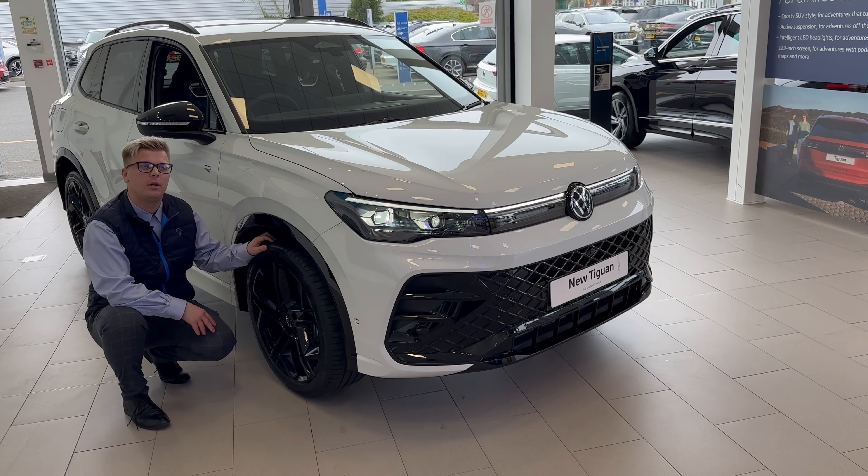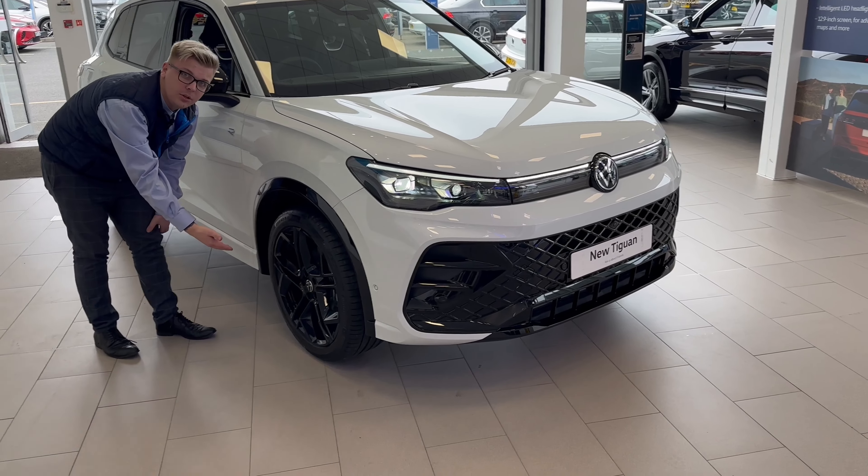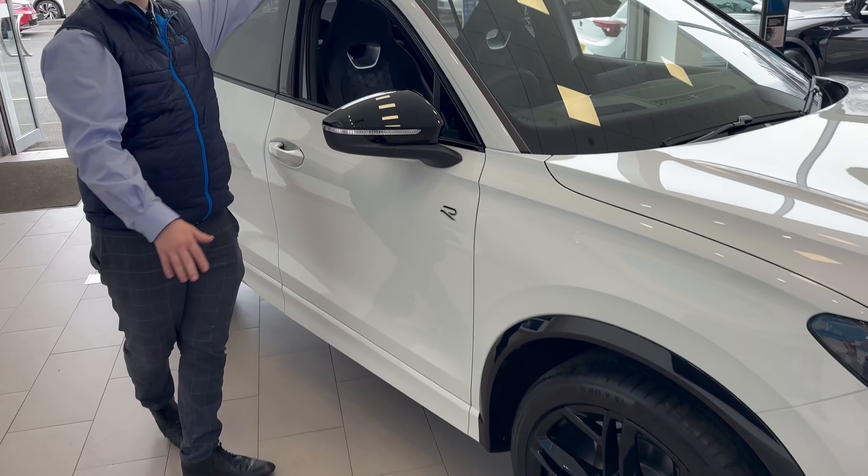The 2024 edition now offers a black pack, featuring the black grille at the front, the 20-inch York alloys in black, black mirror caps, and the black roof rails.